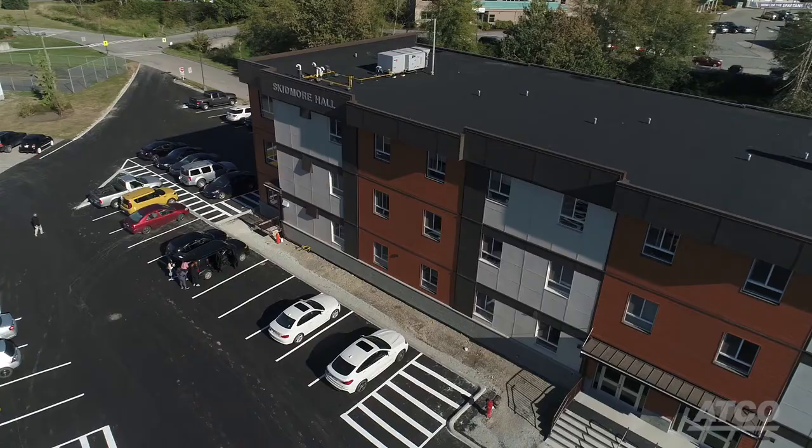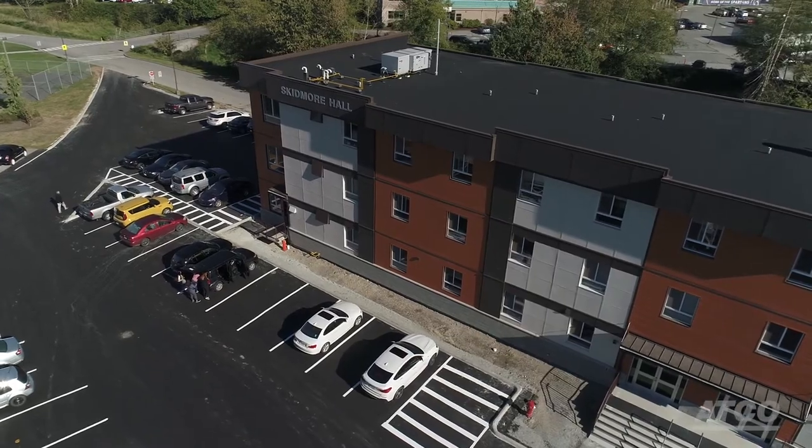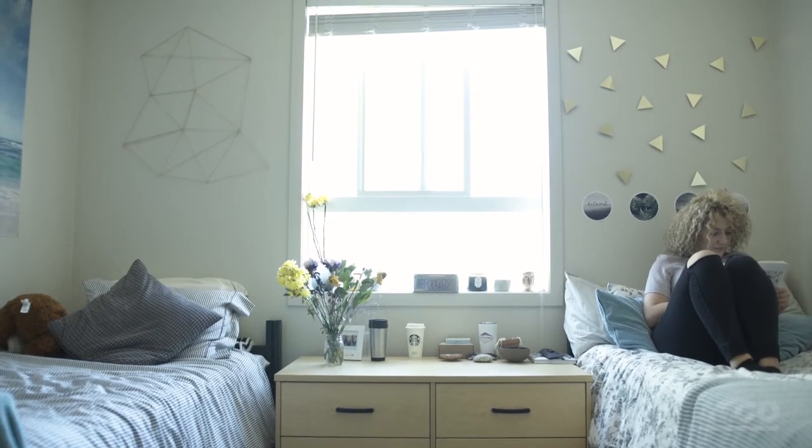The Trinity Western project is a student residence building in Langley, British Columbia for Trinity Western University. It's a three-story, 33,000 square foot student residence to house approximately 130 students.